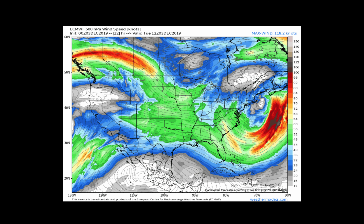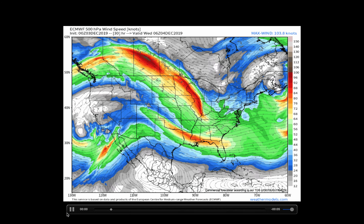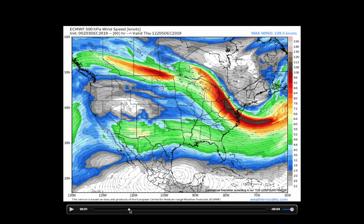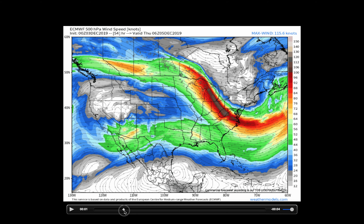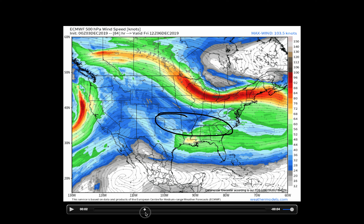Looking at the jet stream and upper level convergence across the central portions of the country, we're looking at 500 millibar wind speeds across the United States. Heading through Thursday into Friday and Saturday, we're going to watch a small trough across the south move through parts of Texas and Oklahoma into the southern U.S. That's going to bring the chance for some precipitation, perhaps across parts of far southern Missouri into the mid-south.